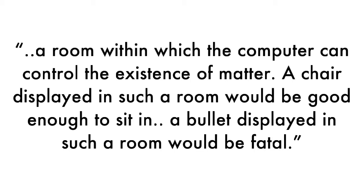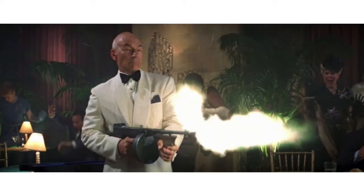It received this name because it tracked your movements with a gigantic mechanical armature attached to your head. In a later essay, he said: "The ultimate display would, of course, be a room within which the computer can control the existence of matter. A chair displayed in such a room would be good enough to sit in. A bullet displayed in such a room would be fatal." I'm guessing that inspired a few Star Trek episodes.